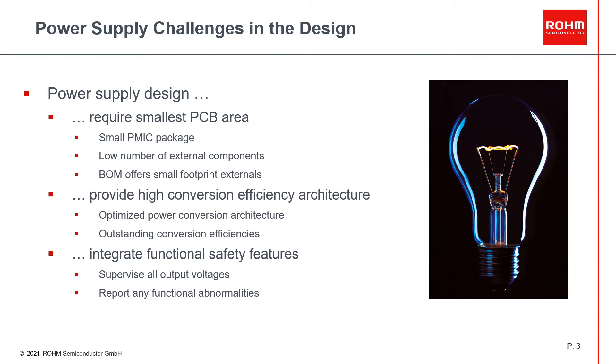As the form factor doesn't allow the use of discrete voltage supervision ICs, the integration of such features into the power management IC will become a must. This will allow reporting any power abnormality via the serializer to the sensor fusion processor.